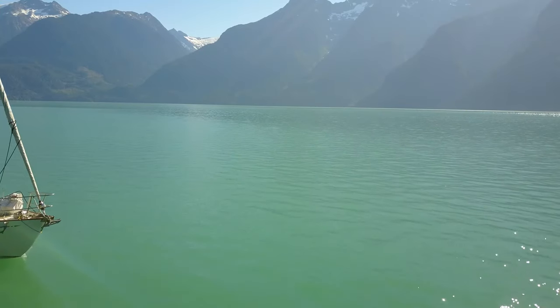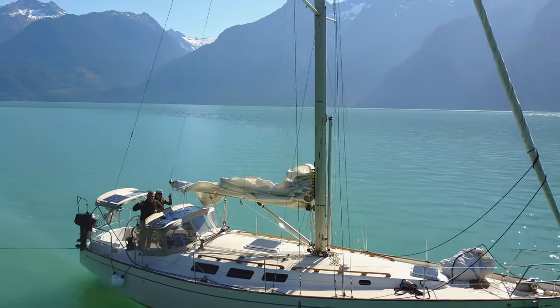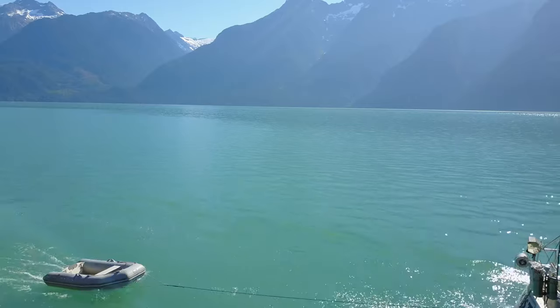Join us next time on Sailing Kissed as we head to Desolation Sound. Be sure to subscribe and follow us at Sailing Kissed on Instagram.